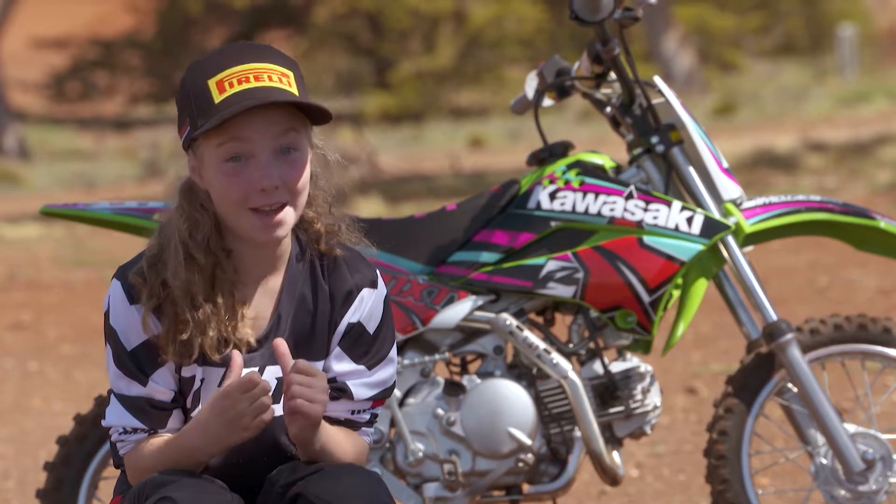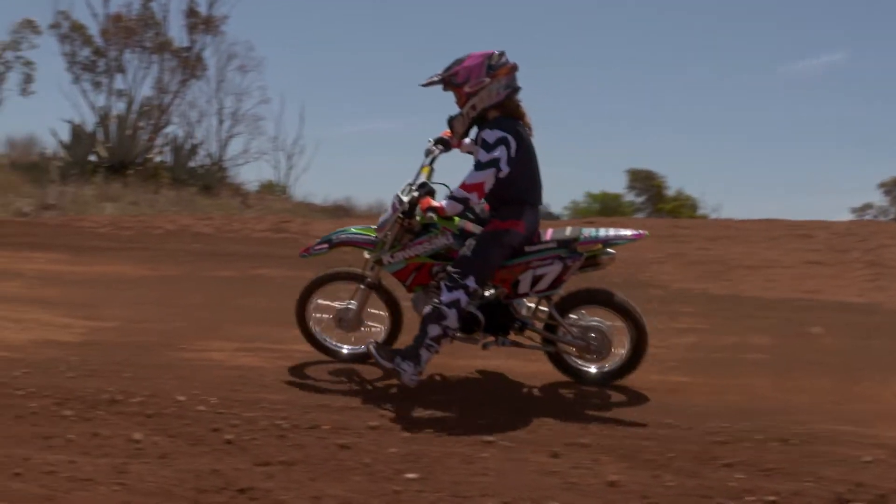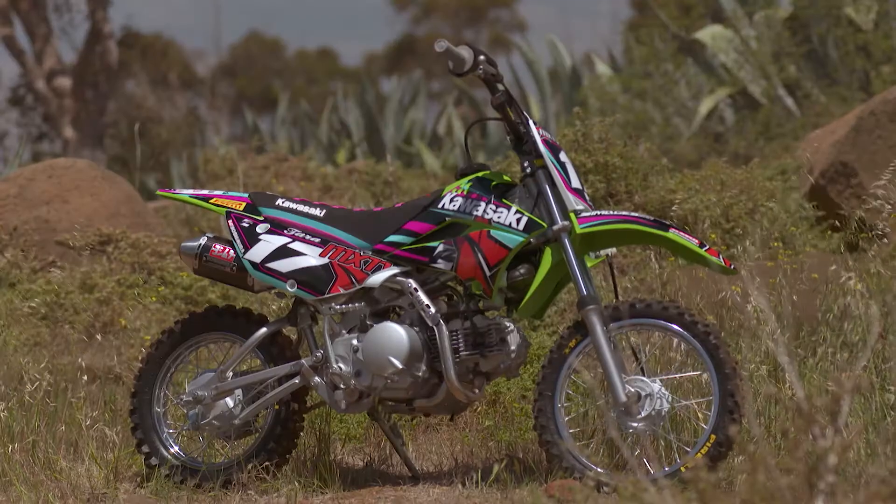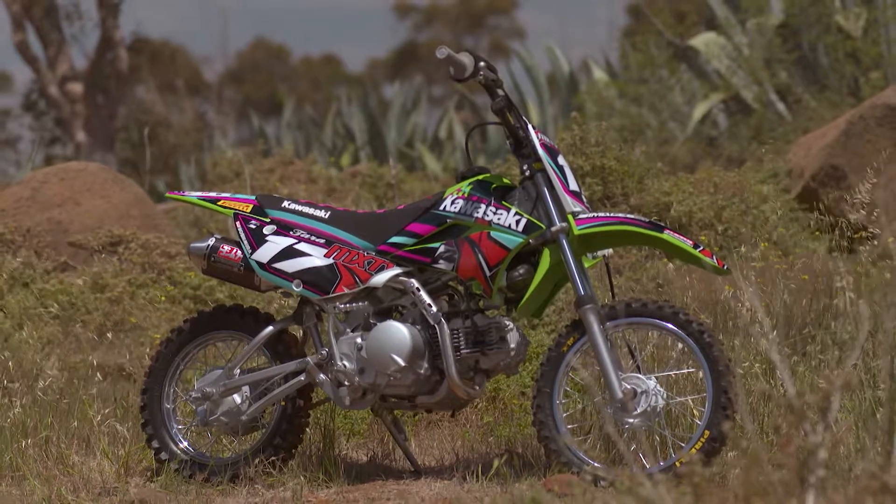Today I'm testing my bike, the Kawasaki KLX 110, and as you can see it looks a bit different to standard. Let me tell you about the parts that we've put on this bike.